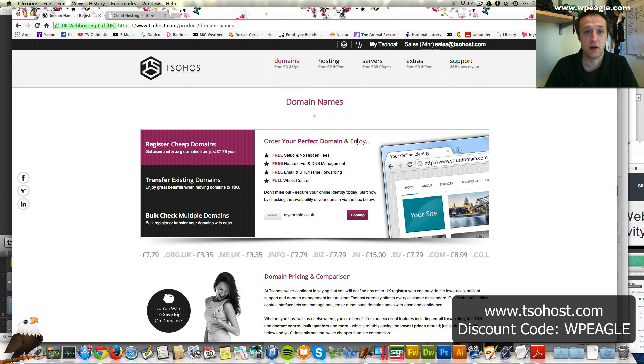I'll leave you to go and do that. Go and visit tsohost.com, use this code, sign up for hosting and domain, get that all registered. Once you've got it all set up and you've got your details ready to go, come back to this video and we'll get started.